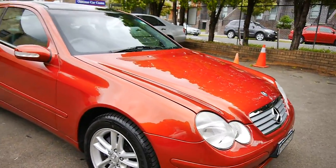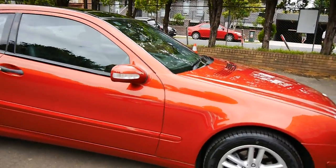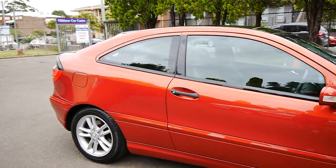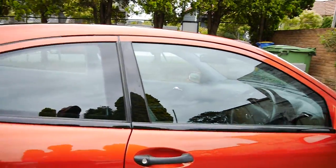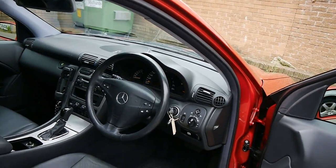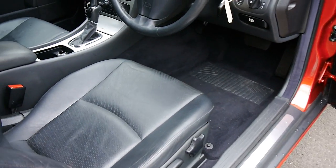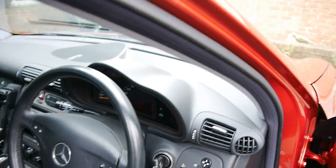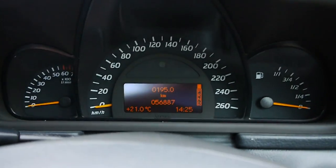Well, a very good afternoon ladies and gentlemen. Today we've got a gorgeous little Mercedes-Benz C200 Compressor Evolution Coupe from very late 2001 that's only travelled a mere 56,000 kilometres since new. Just have a look at it — it is absolutely gorgeous, showing very, very little signs of wear. I'm just going to jump inside because there's an aeroplane coming over and I can show you a little bit about this car.